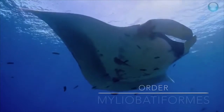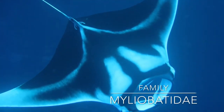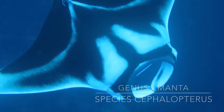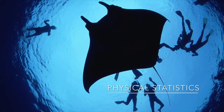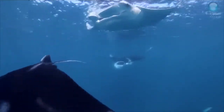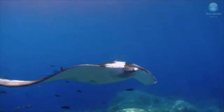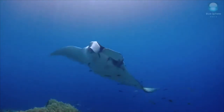Their order is Myliobatiformes. They have four to seven internal and external gill openings and lack lungs or swim bladders. Their family is Myliobatidae, genus is Manta, and species is birostris. There are two species of manta ray. The largest mantas on earth can reach 2,980 pounds, and their average lifespan is about 20 years. They have horizontally flattened bodies to help them swim better, small dorsal fins at the base of their tail, and they are the largest type of ray. Mantas move through water by the wing-like movements of their pectoral fins, supported with cartilage instead of bones, similar to sharks.